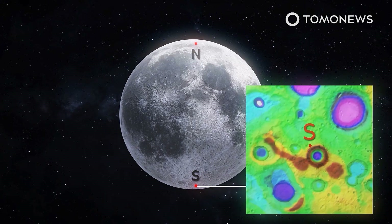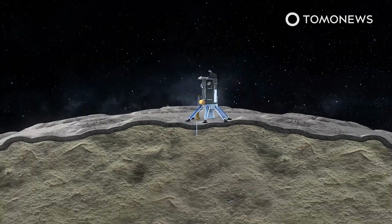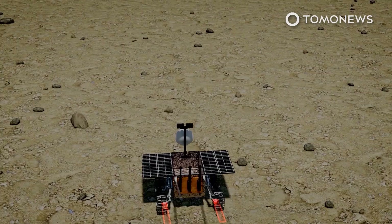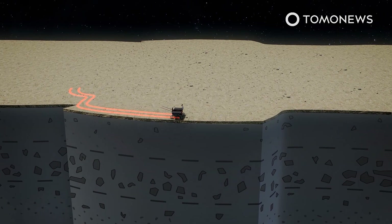Though no below-surface missions to Enceladus and Europa are currently in the works, technical lessons from the subsea program are set to be used directly in the 2023 Viper mission to look for water ice on the moon's south pole.